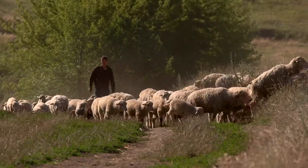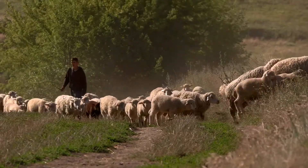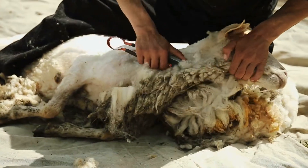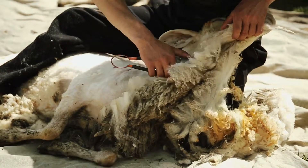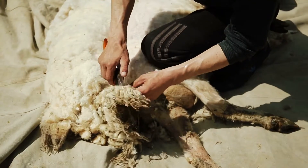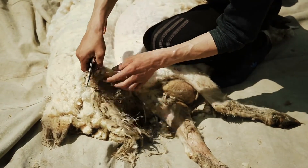Sheep on our farm are fluffy. They have woolly coats to keep them warm. We use their wool to make clothes. Once a year we cut off their wool — this is called shearing. It does not hurt the sheep and it helps them stay cool when it's hot.